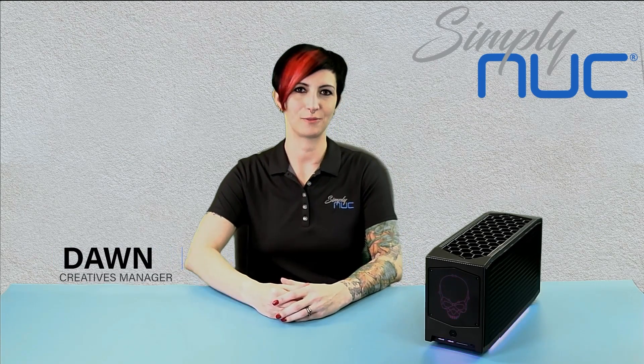Hi, I'm Dawn. I'm the Creatives Manager here at Simply Nook, and I'm also a gamer. As a gamer, I'm really excited to be here today to talk to you about Beast Canyon.